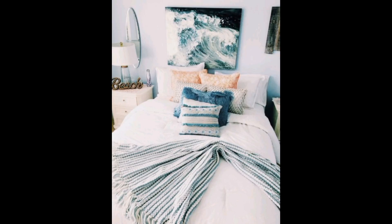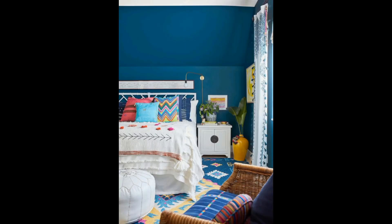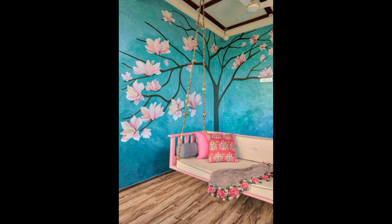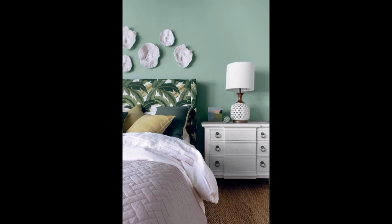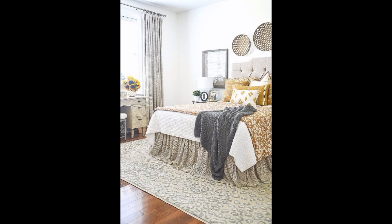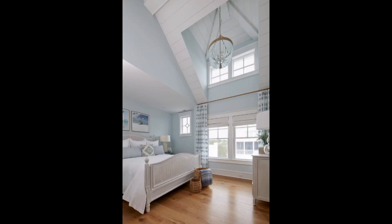Hi guys, welcome back to the enchanting world of magical home decor — your ultimate destination for all things fantastical and inspiring in the realm of interior design. Today we embark on a captivating journey into the realm of bedroom paint ideas and designs that will truly transform your living space into a magical haven, from soothing pastel hues to bold and vibrant shades that infuse energy and life into your surroundings.